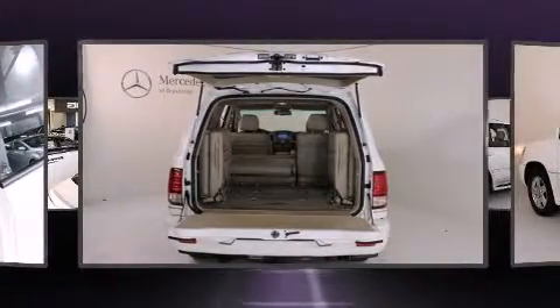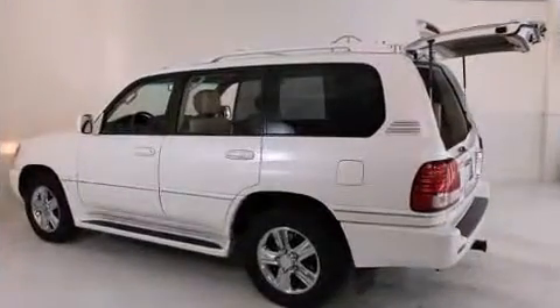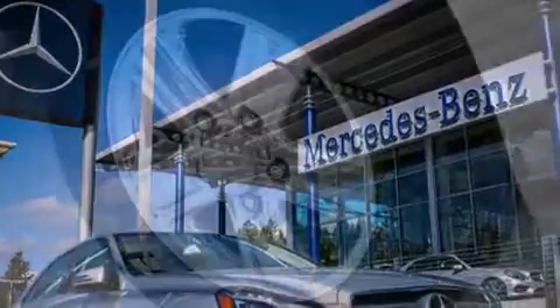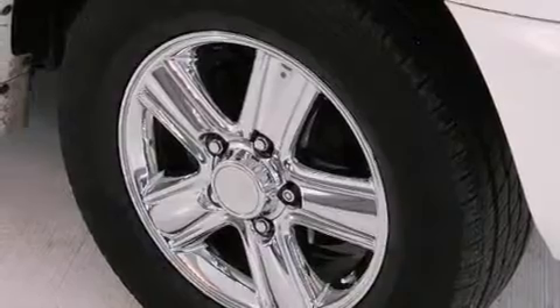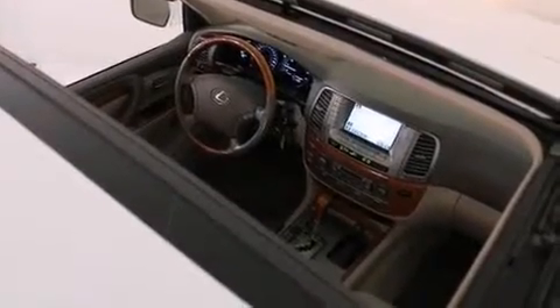Lexus ensures the safety and security of its passengers with equipment such as dual front impact airbags, traction control, a security system, and four-wheel disc brakes with ABS. Safety and maximum capability are assured via self-leveling rear suspension, which maintains optimal driving geometry.